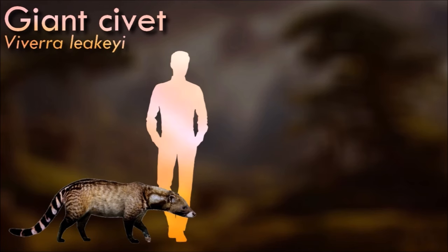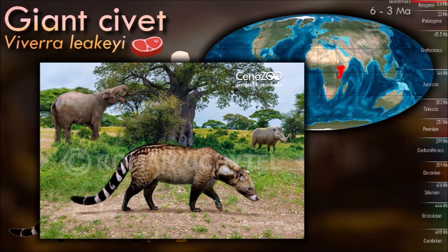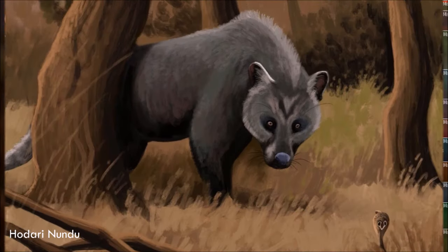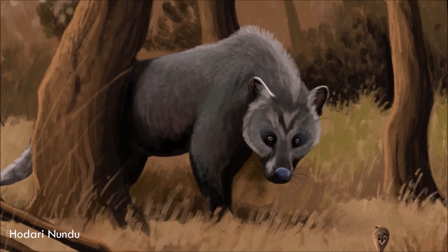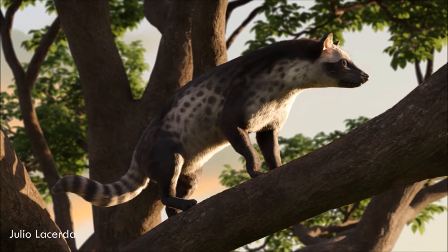Being the largest vivarid currently known to ever exist, the giant civet grew to about the size of a small leopard. Its dentition indicates it more than likely was strictly carnivorous; in comparison, living civet species are observed to be omnivorous instead. Because of its size and dentition, the living animal is thought to be an active predator.